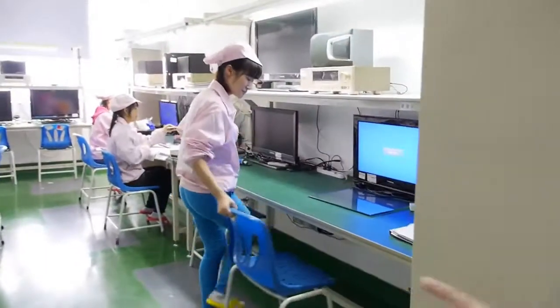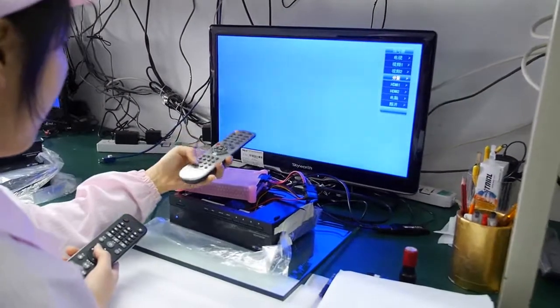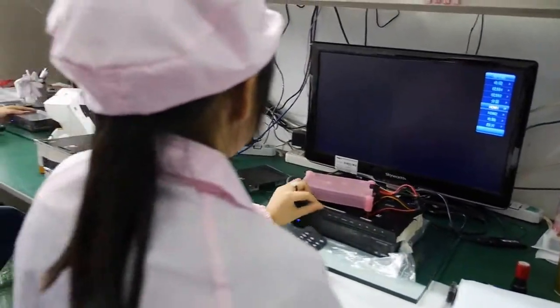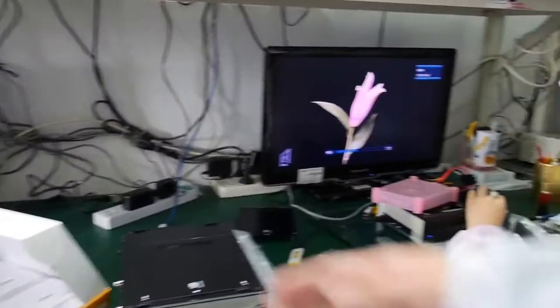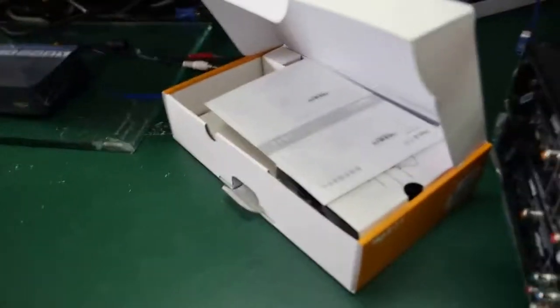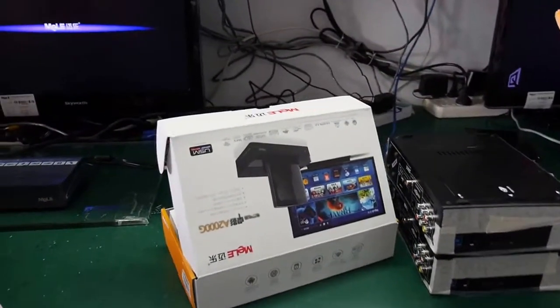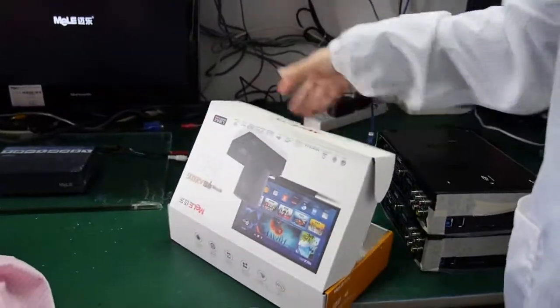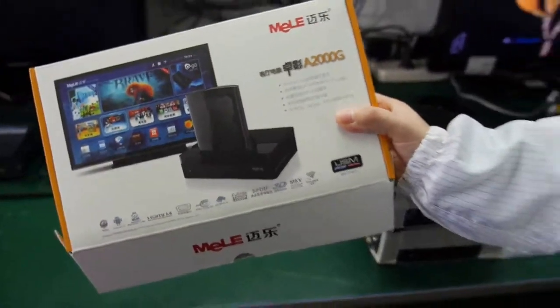This is the QA testing room. For every shipment, they take out some parts depending on the quality standard and check the quality and features. Right now they are checking a metal box — the A2000G, which is our best seller. The current CPU is the A10, but we will mass produce A20 and A31 soon — I think by the end of April.